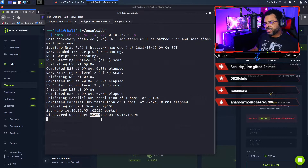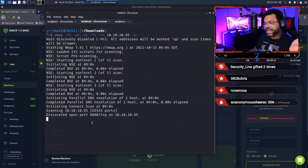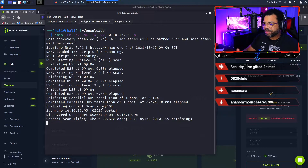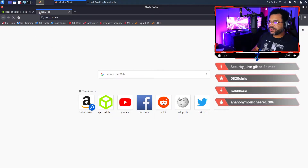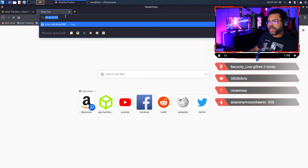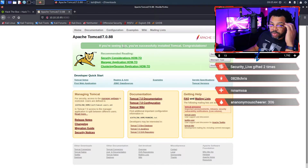Port 8080 is typically used for web-type applications, so that's a good find. While the scan finishes, I can go to my browser and type 10.10.10.95 — and let's see if anything comes up. I made a mistake: I left off the port number 8080. When I add the port number, look — I have something.